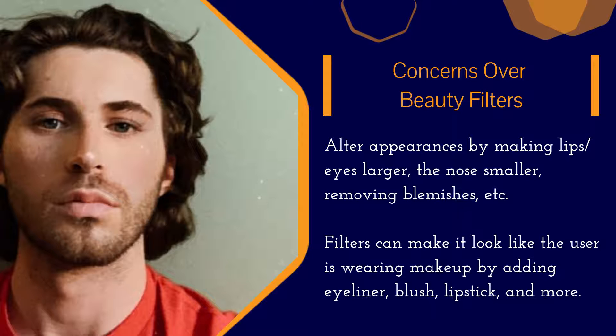In some cases, plastic surgery cannot even achieve the results that these filters are creating. Furthermore, these filters are available to anyone on the apps, no matter what age they are.